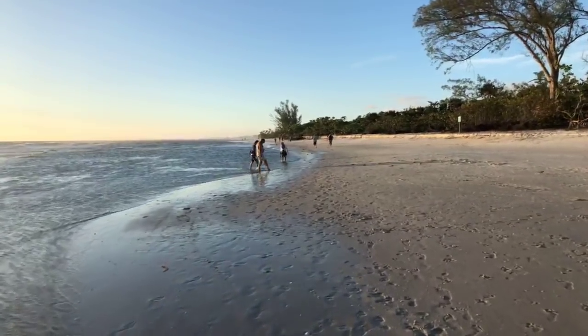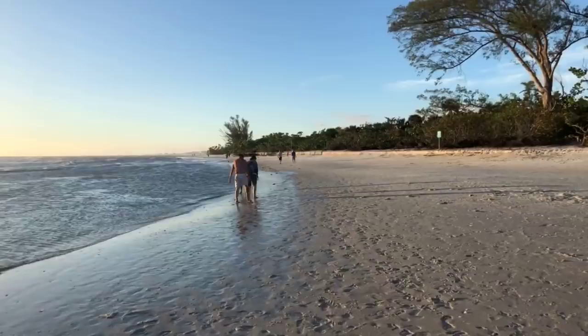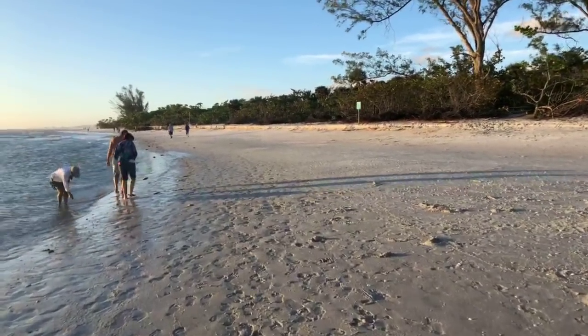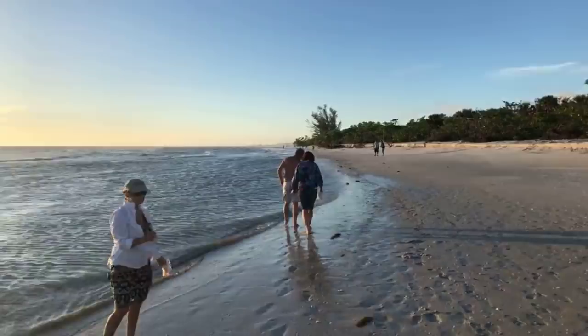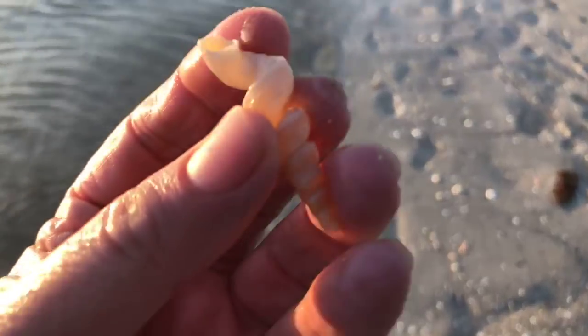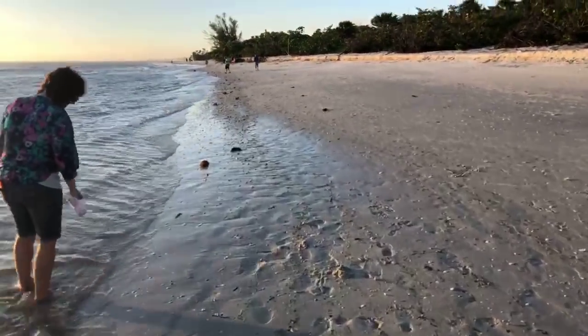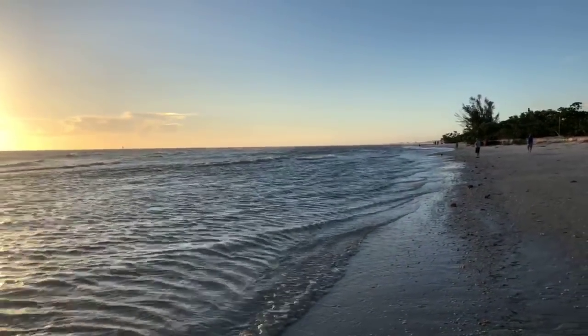A lot of folks out here taking advantage of the low tide doing some shelling — super low tide. It's dirty down here. A little worm shell — always find a worm shell when we're out here. Didn't think we were going to let you get out here by yourself, did you? You missed that huge whelk — this thing was giant!